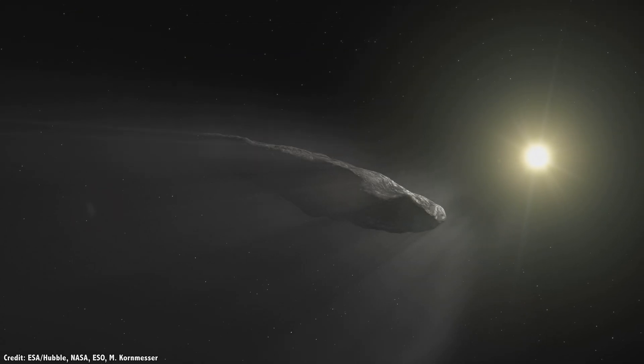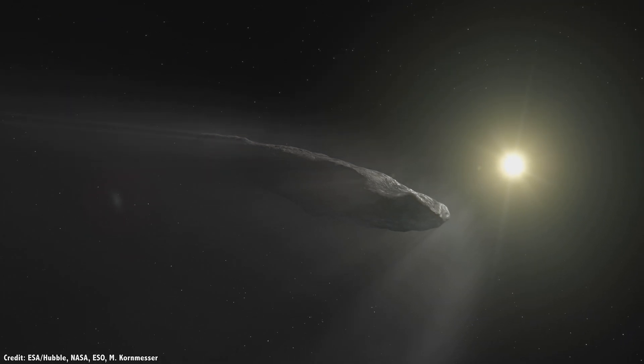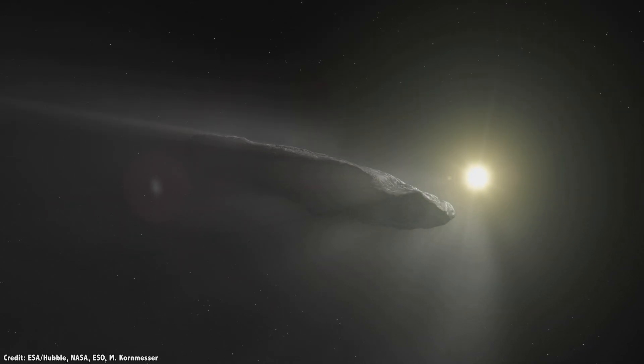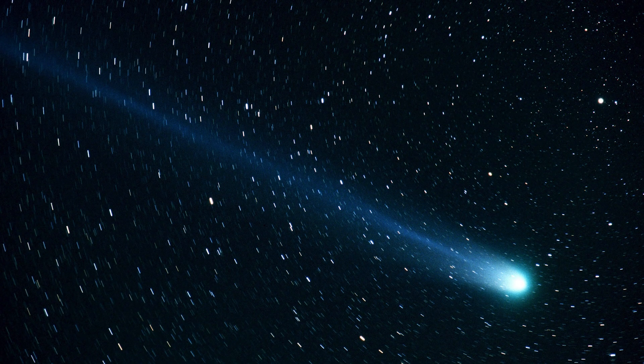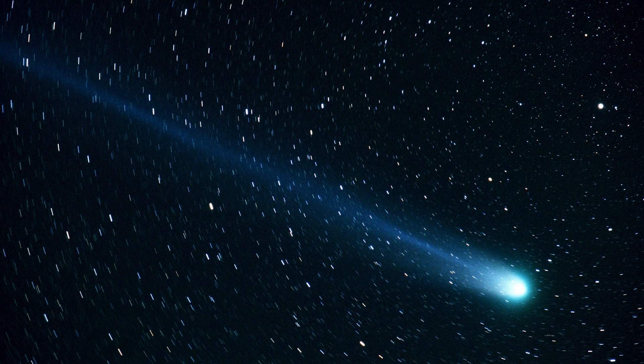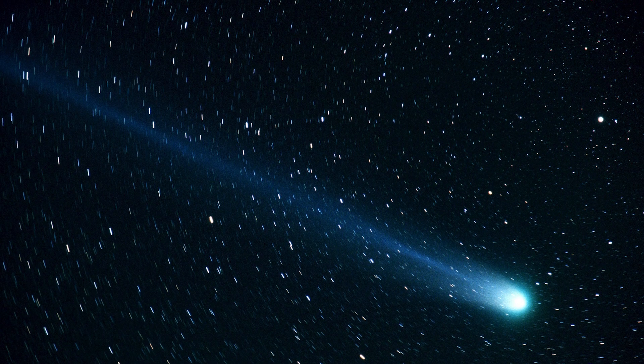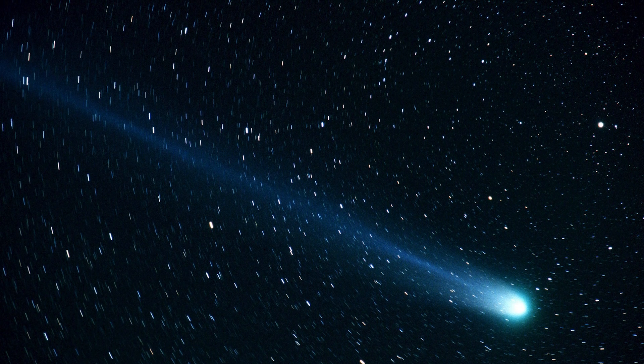It's during this sweep past the Sun when the surface of the comet starts to sublimate, throwing gas and dust into space. The constant stream of particles from the solar wind interacts with this gas, and the comet forms a tail. In some cases you need binoculars to even see a comet; in other cases the tail is giant and dramatic, stretching across the sky.